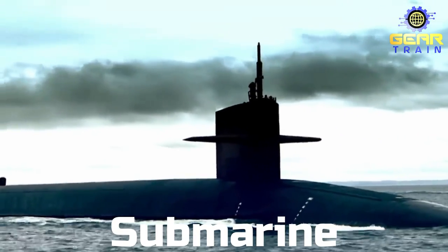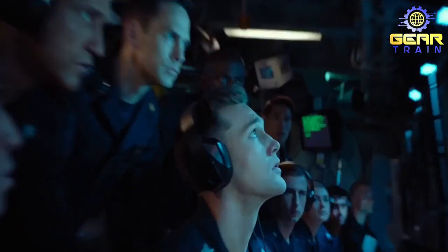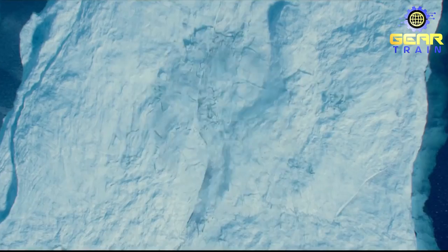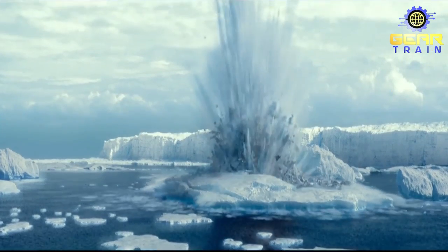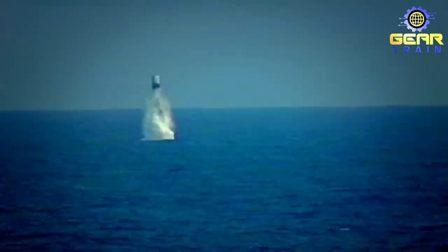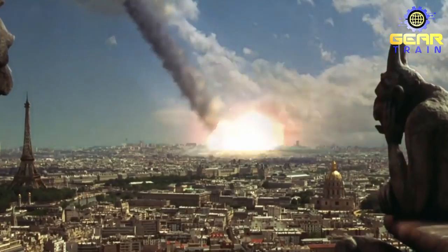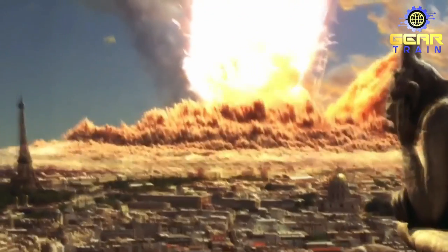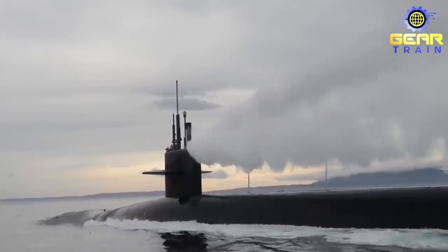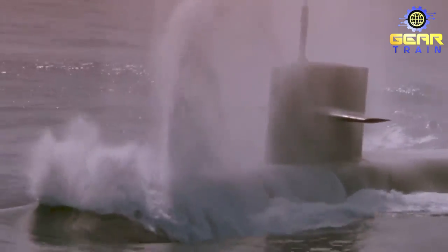Ohio-class submarine. Welcome aboard, folks. Today we're going to introduce you to a real game-changer in the United States Navy, the Ohio-class submarine. This submarine is not your average underwater vessel. It's a real beast of the deep. The Ohio-class submarine is stealthy, lightning-fast, equipped with advanced sonar and sensor technology, giving the Navy an upper hand.